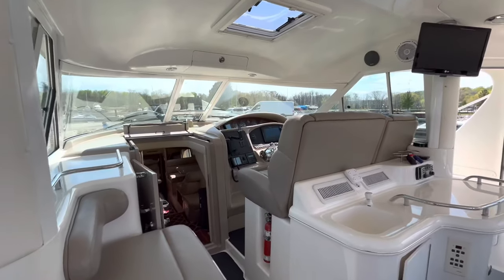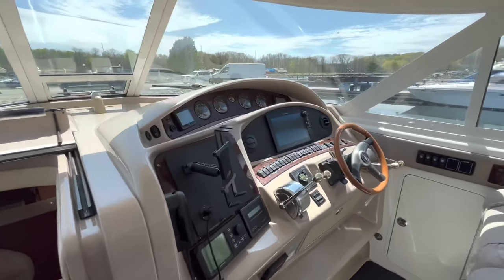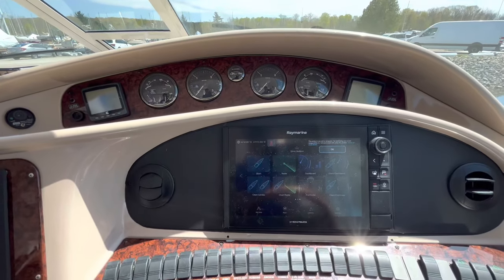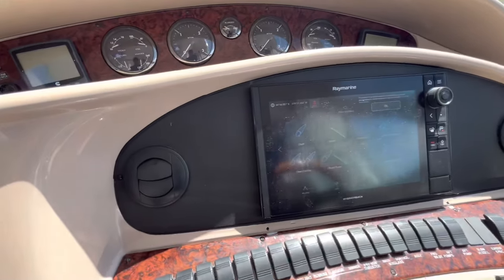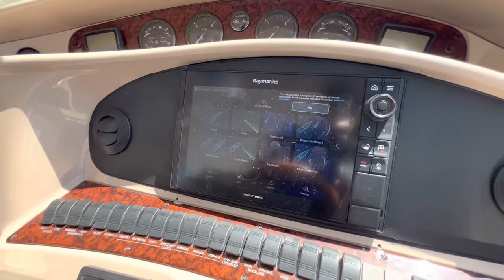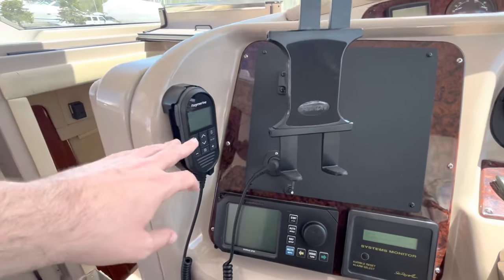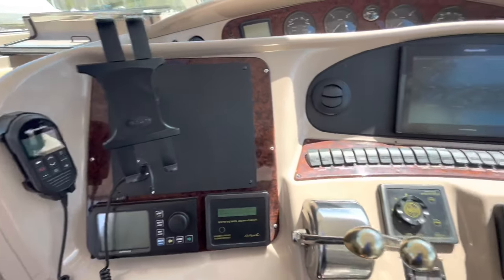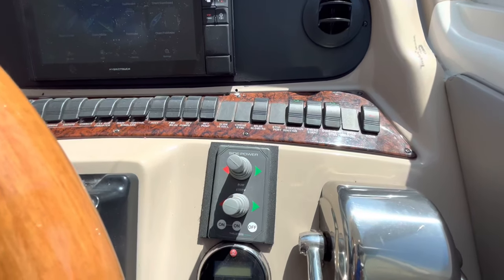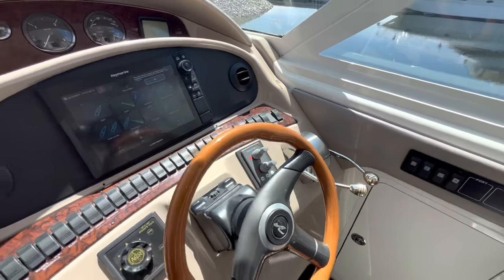Looking at the forward cockpit area, one thing to note right off the bat is that there is a cockpit air conditioner. You've got Raymarine touchscreen GPS navigation — a little bit of a glare from the sun but it is on right now — and that was recently installed in 2020. Then you've got Simrad Autopilot, Raymarine VHF radio recently replaced in 2020 as well.